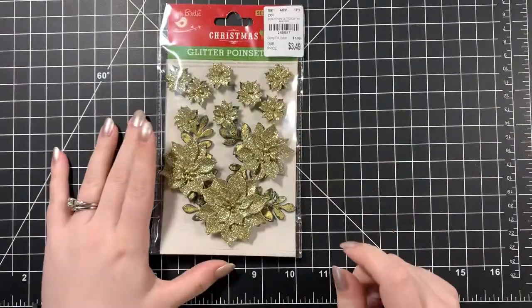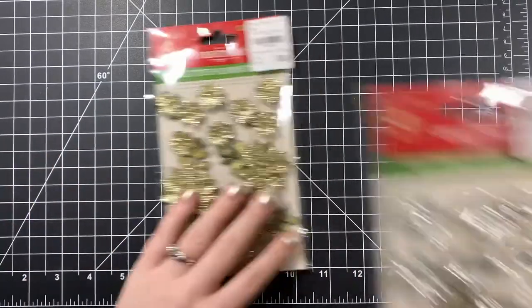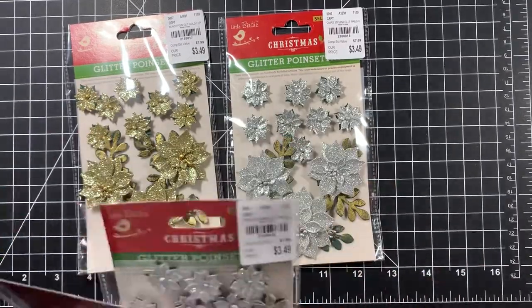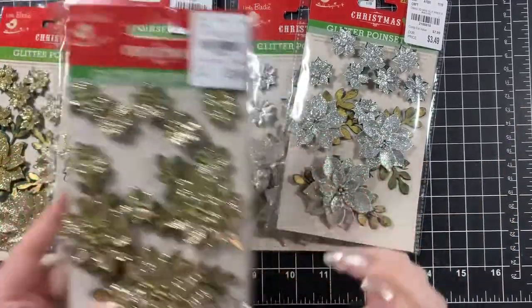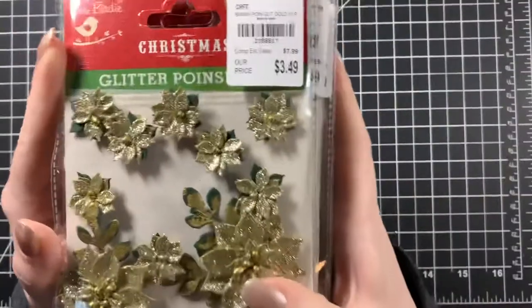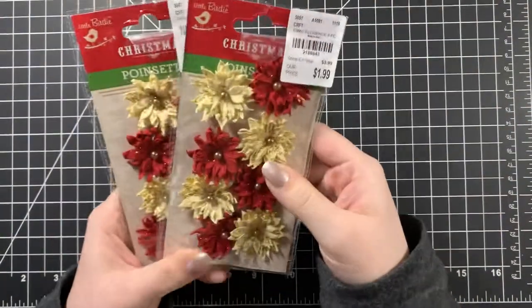At the first one I found these little birdie glitter poinsettia stickers. I mostly bought the gold ones but I did buy some silver, and I bought a lot because I have a lot of plans with them and they don't come with that many big ones in there. They were $3.49 each.